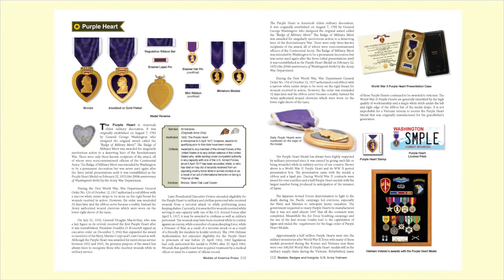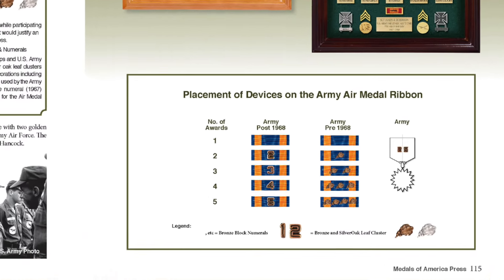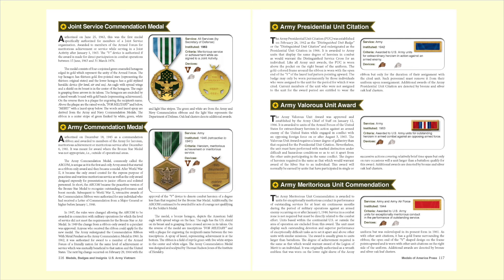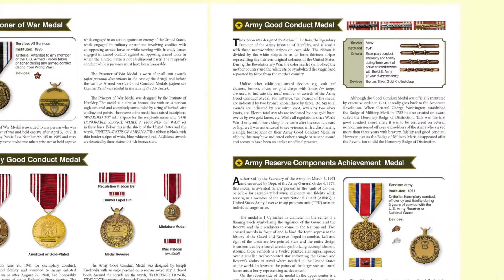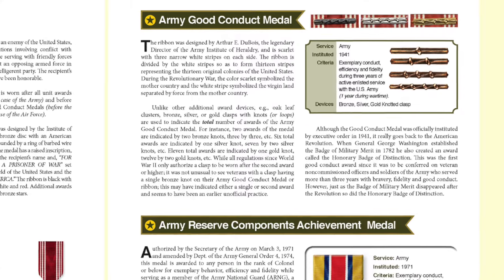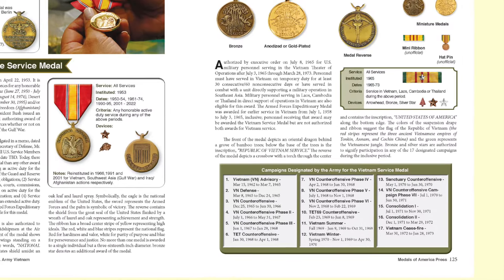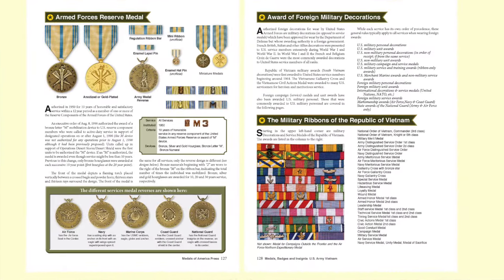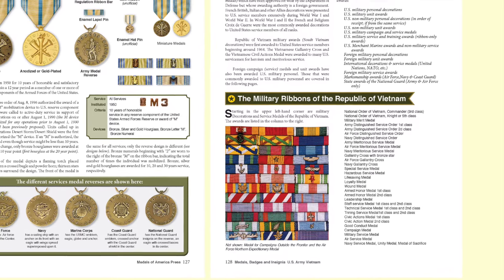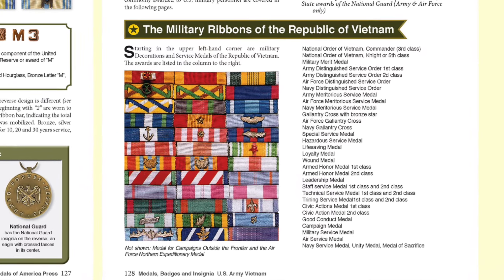An interesting footnote notes that many Purple Hearts awarded in Vietnam were originally made for the planned invasion of Japan in 1945. Awards like the Air Medal, where devices were changed during the Vietnam War, are carefully laid out. Unit citations are also described, and the various attachments on the Good Conduct Medal are laid out in detail. Campaign medals like the Vietnam Service Medal are fully described with all attachments and every campaign listed with dates. All six reverses of the Armed Forces Reserve Medal medallion are shown, along with the M device and the number of times mobilized.